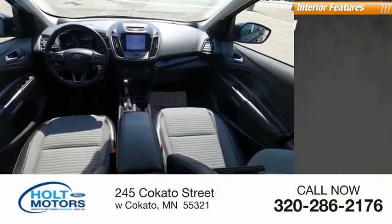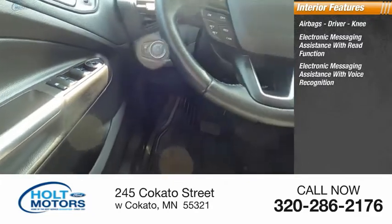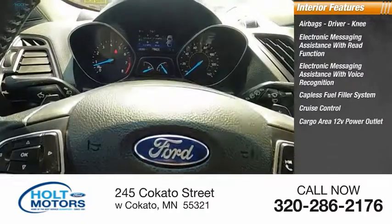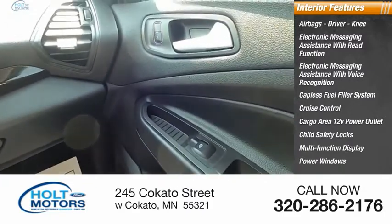Inside you'll find airbags, driver, knee, electronic messaging assistance with read function, electronic messaging assistance with voice recognition, capless fuel filler system, cruise control, cargo area 12-volt power outlet, child safety locks, multi-function display, power windows, tachometer.